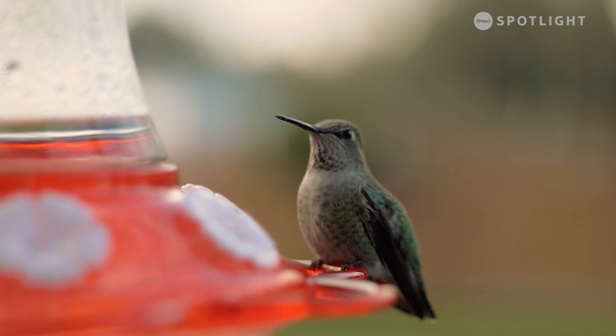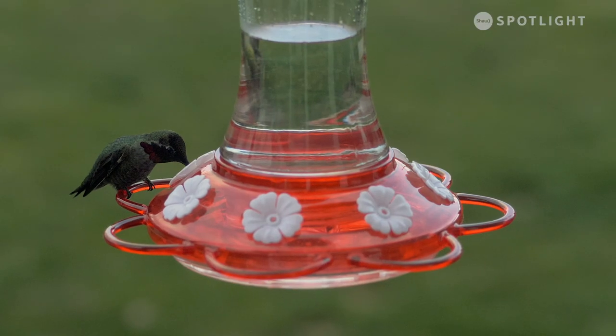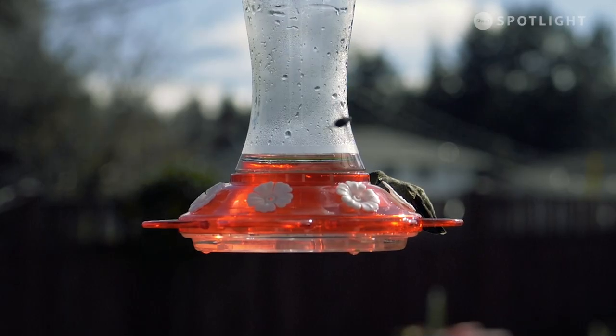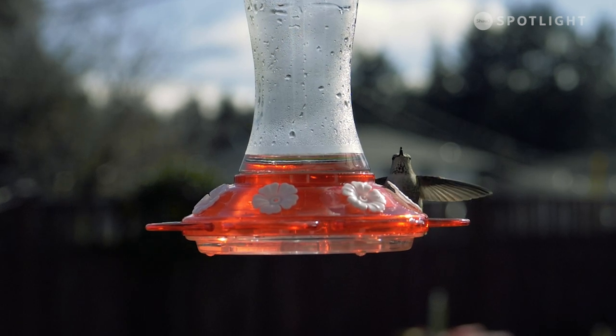Female and juvenile Anna's hummingbirds are primarily green with pale grey chests and bellies. Adult males stand out with iridescent ruby rose heads. Tiny and feisty, these territorial little birds are fierce defenders of their food sources.